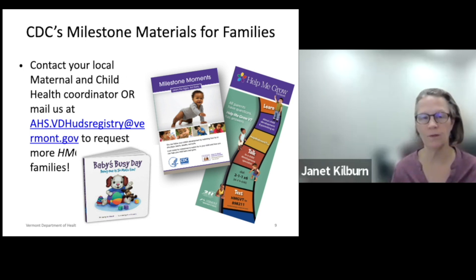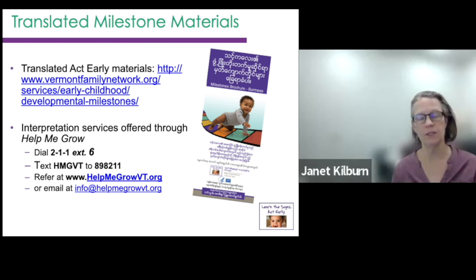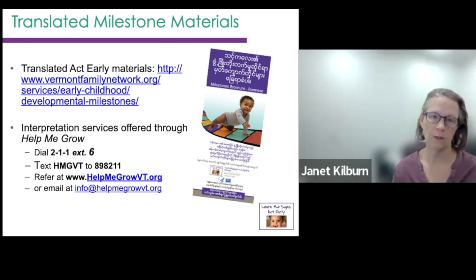We have a new board book for babies from the CDC — it's really cute. And this is our Help Me Grow rack card that gives information for families on how to contact us. We did a pretty large project translating materials. This is the older brochure, but we do have Vermont translations in nine languages, and they're on the Vermont Family Network site for folks who are working with families speaking other languages.